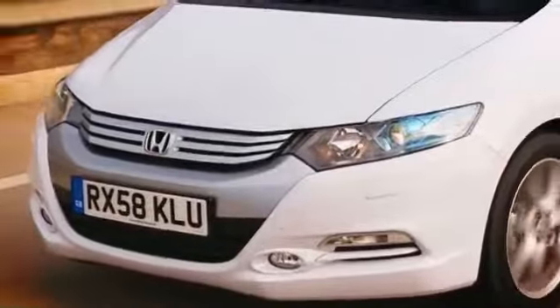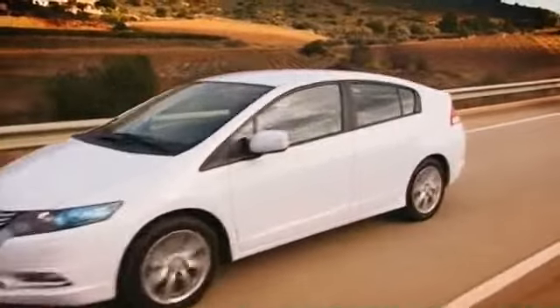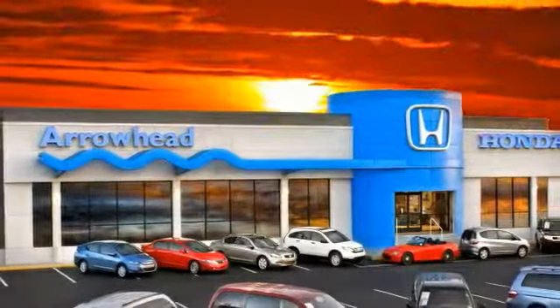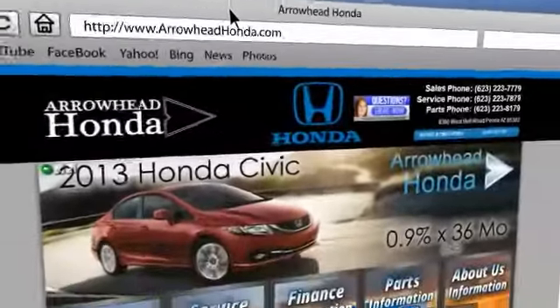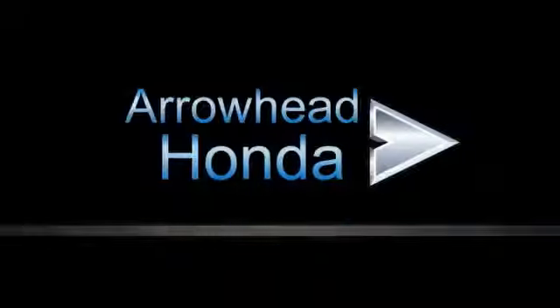At Arrowhead Honda, our goal is to assist you in making confident decisions. Our friendly, professional staff members are here to answer your questions and listen to your needs. From buying to financing to maintenance, we've got you covered with friendly, courteous service — all at competitive prices.